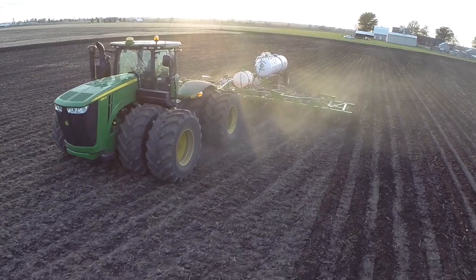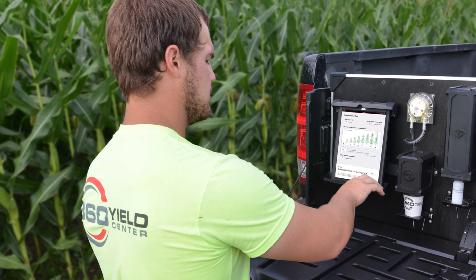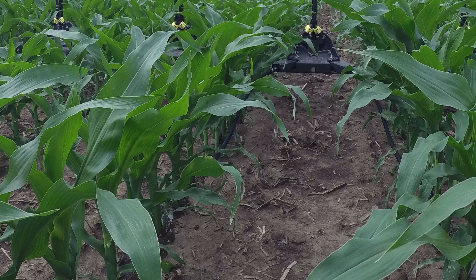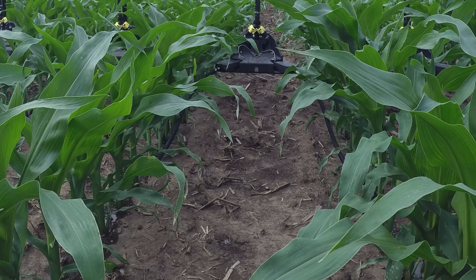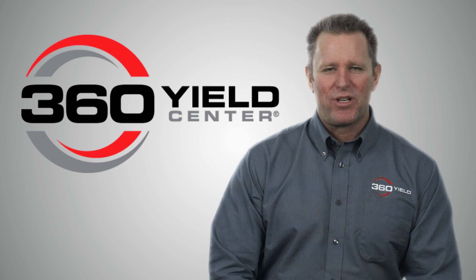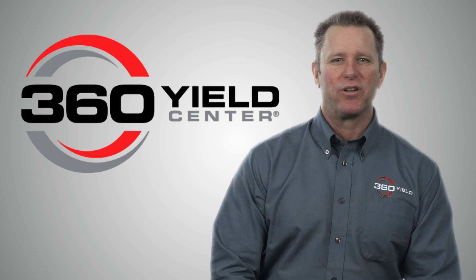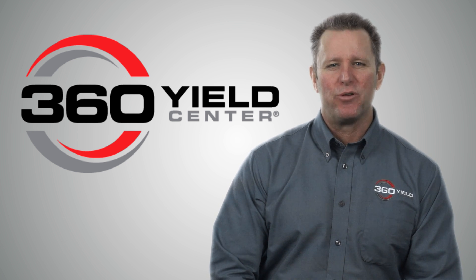The first step toward better nitrogen utilization is shifting your nitrogen plan to a base plus system. Apply a base to ensure plant health. Measure nitrate levels to understand if you have adequate nitrogen to reach your yield goal. And finally, apply nitrogen as late in the season as possible to reduce loss and maximize efficiency. That's our goal at 360 Yield Center: maximum yields with maximum nitrogen efficiency. It's working on my farm — put it to use on yours.